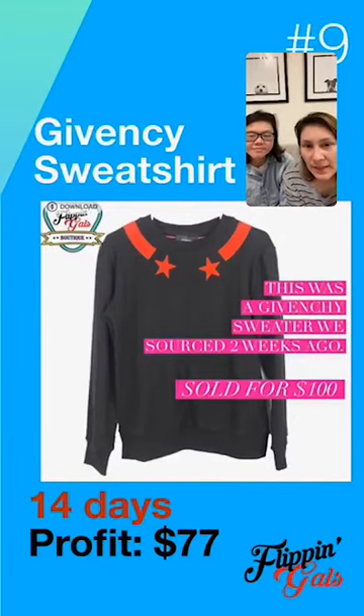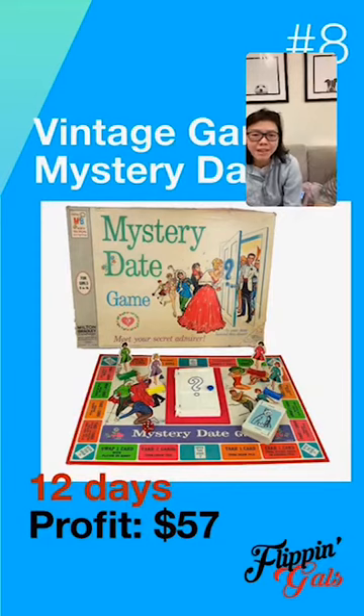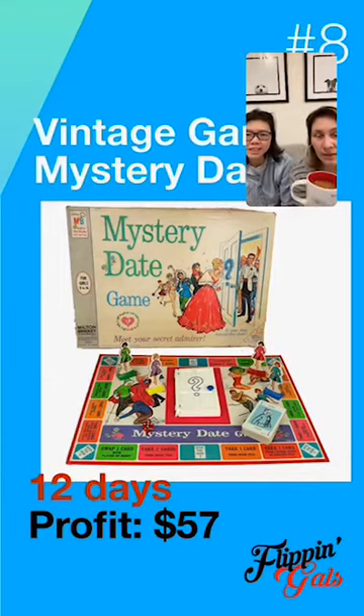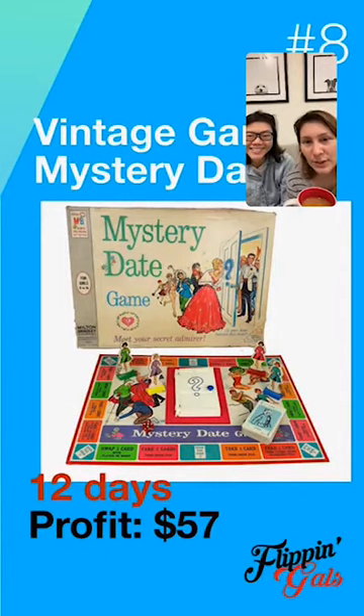Vintage games tend to sell — it's bizarre, but people have this nostalgic feeling and want to play games they've played before. This was a pretty beat-up game we found at an estate sale, but we still bought it because when we looked at the comps they were selling for a lot. This game sold for around $70, so our profit was about $57. The buyer lived in New York and threw a little party as soon as she got it.